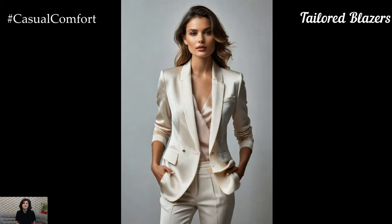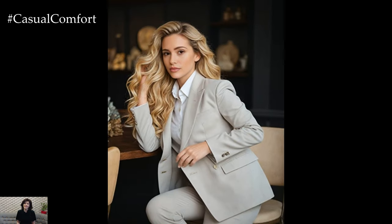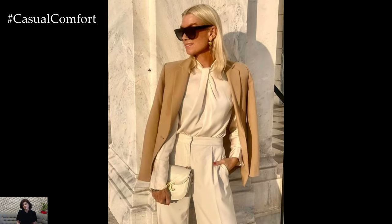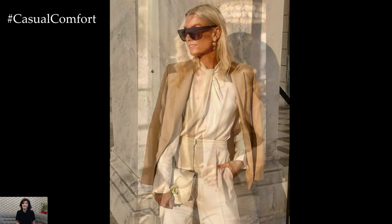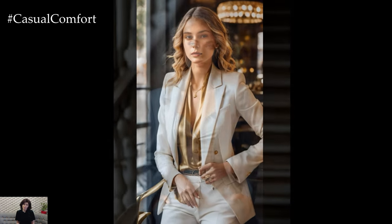A tailored blazer is a timeless piece that every professional woman should have in her wardrobe. It instantly elevates any outfit, providing a structured and polished appearance. Opt for classic colors like black, navy, or gray, which are versatile and easy to pair with various outfits. A well-fitted blazer can be worn over a blouse or a simple top, making it perfect for meetings or presentations.